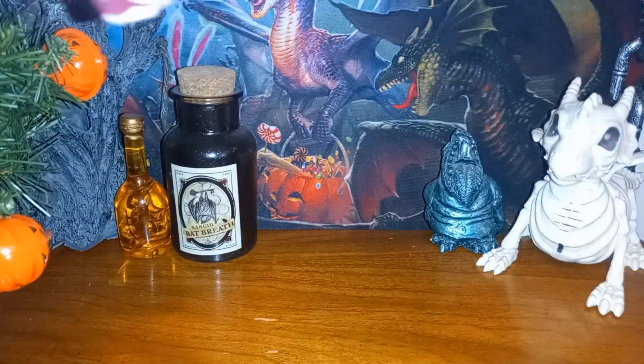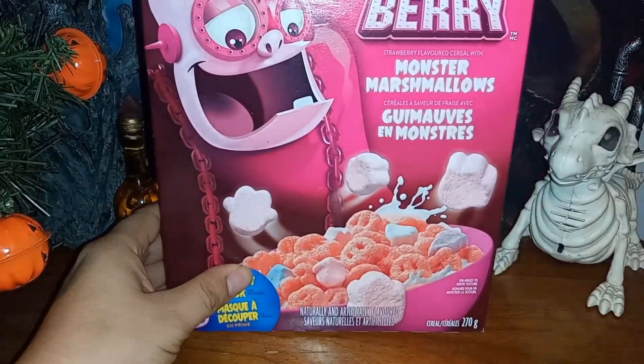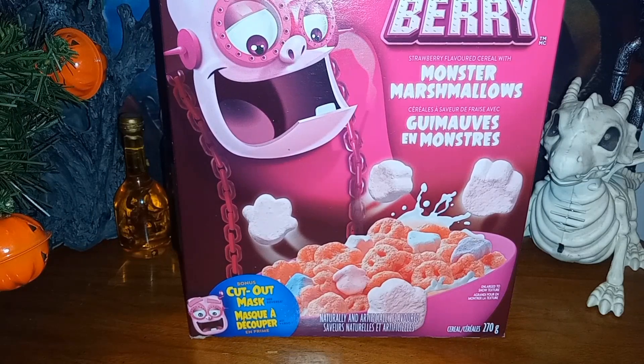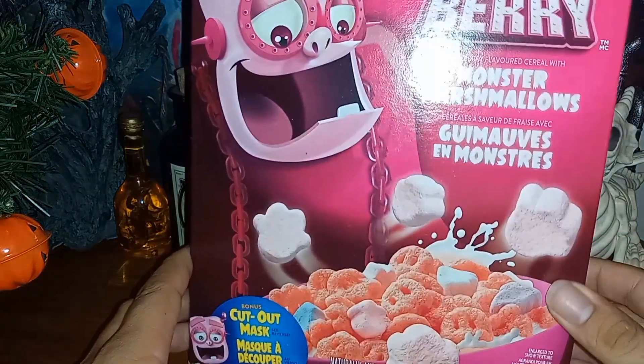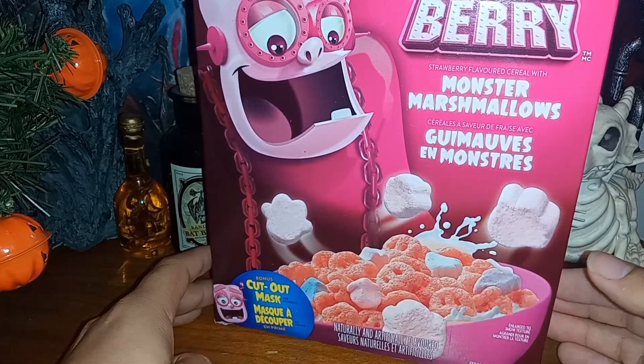But today, the main attraction is this Frankenberry one. I have never tried this one. Obviously, yesterday I did try the ghost one, but this one I haven't tried yet, so we're going to dive into this right now. Frankenberry cereal by General Mills — strawberry-flavored cereal with monster marshmallows. You can see the Frankenstein-based character right there in the background, getting ready to try some of the cereal.